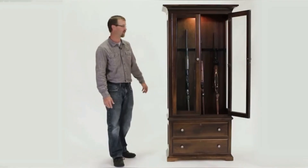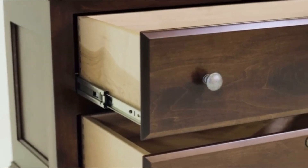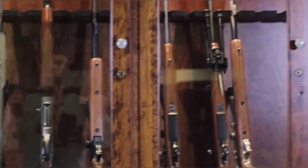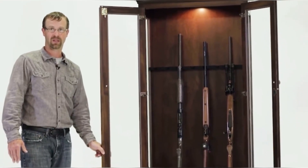Our concealed gun bookcase is a fully functional bookcase with the added feature of a hidden collapsible cage for up to five guns. Available in any of our beautiful solid wood options and over half a dozen stain colors, our concealed carry gun cabinet can be customized to match your home decor. The price of this shelf is one thousand eight hundred ninety-nine dollars.